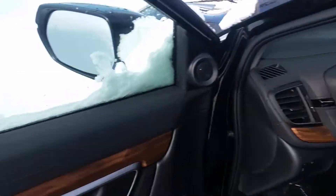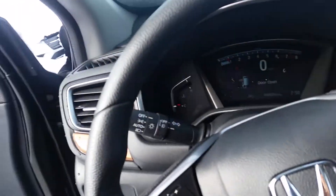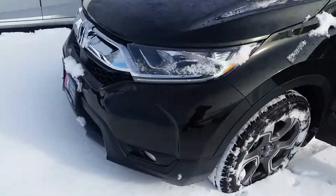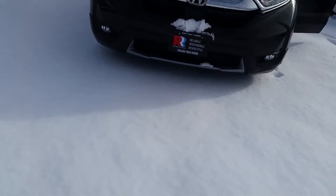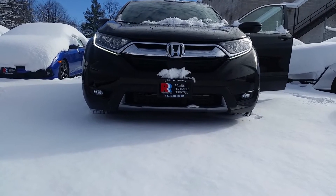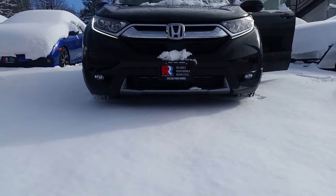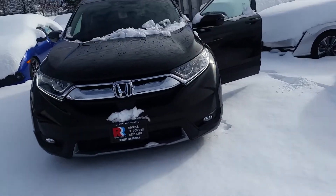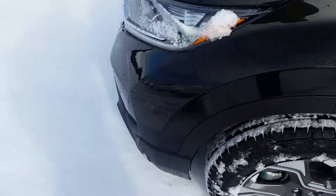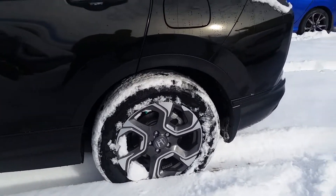Now I'm about to back out of this mess and see if it's harder backing out than going forward. Let me show you the front — the clearance on the CR-V. Look at that clearance. That's what you've got to look for when you're looking for a mid-sized SUV — check the clearance. You see I don't even touch the snow, but the snow is pretty deep, and these tires come in handy as well.